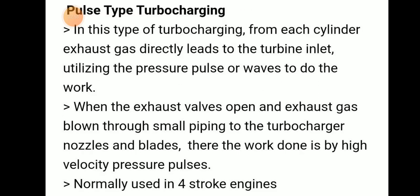In pulse type turbocharging, exhaust gas from each cylinder directly leads to the turbine inlet — there is no common manifold in between. It utilizes pressure pulses to do work. When the exhaust valve opens, exhaust gas is blown through small piping to the turbocharger nozzle blades, and work is done by high-velocity pressure pulses. This type is normally used in four-stroke engines such as generators and alternators.